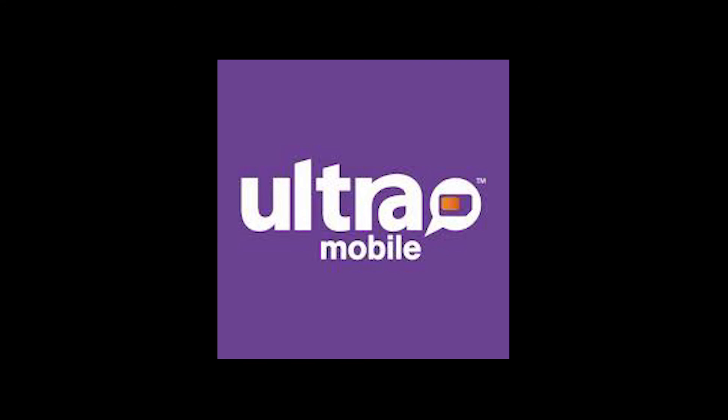If you want to learn a little bit more about Ultra Mobile, check out the link below in the text box.